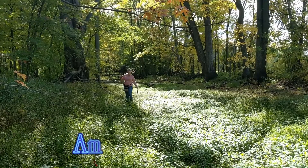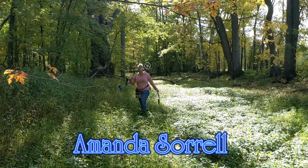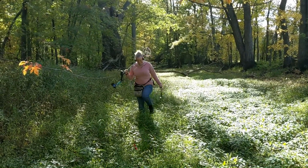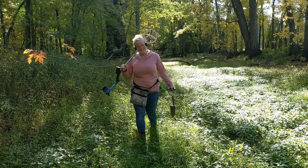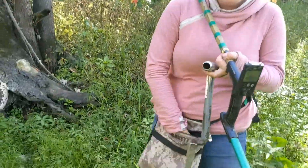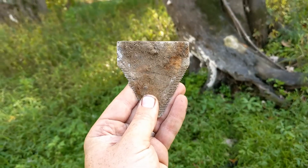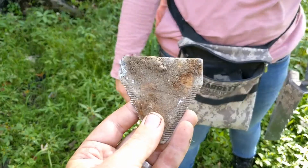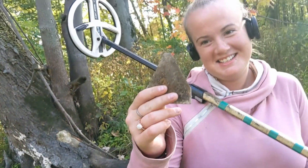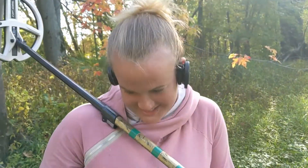Here we've got Amanda, the XP Deus Slayer — first day out here in the wilds of the north country of New York. I gave her the high frequency coil and a shovel and said have at it. She says she's got something but it's not very good, but I want to see her first signal. That, my love, is a plow blade and you're going to find a lot of those. Not a bad first find, but we'll get you on some good stuff.